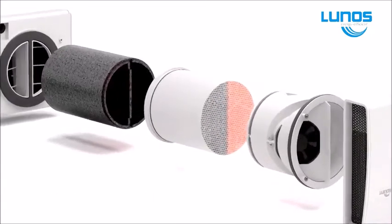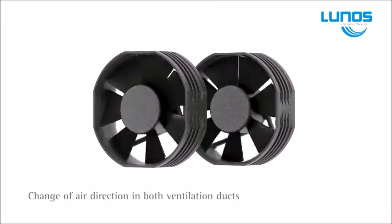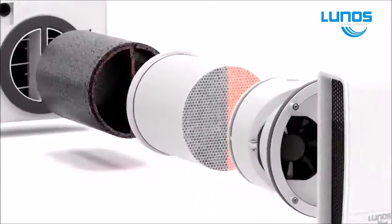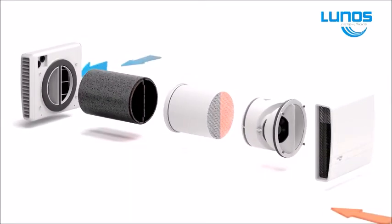Not only does LUNOS provide a clean healthy living environment, but it provides considerable savings on your heat consumption. LUNOS fans are safe, operating at a low 12 volt DC, and cost less than one cent per day per fan.